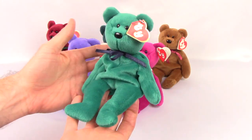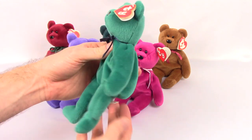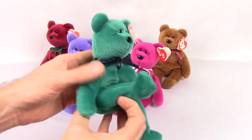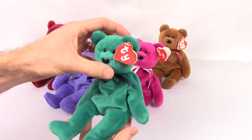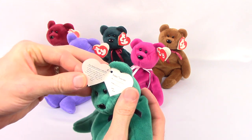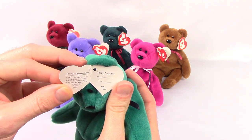Here we have the teal teddy with a second generation hang tag. The style number on this one is 4051.